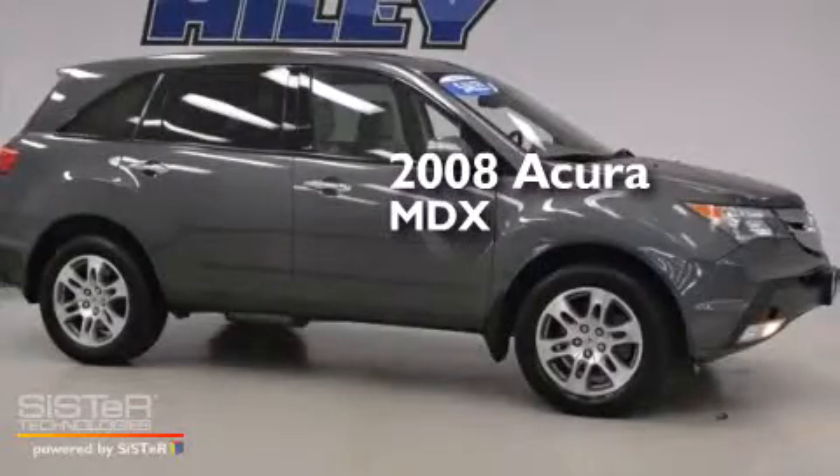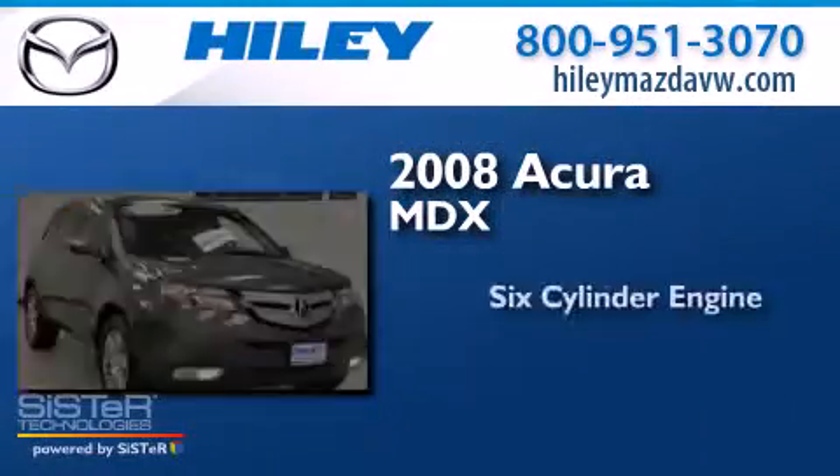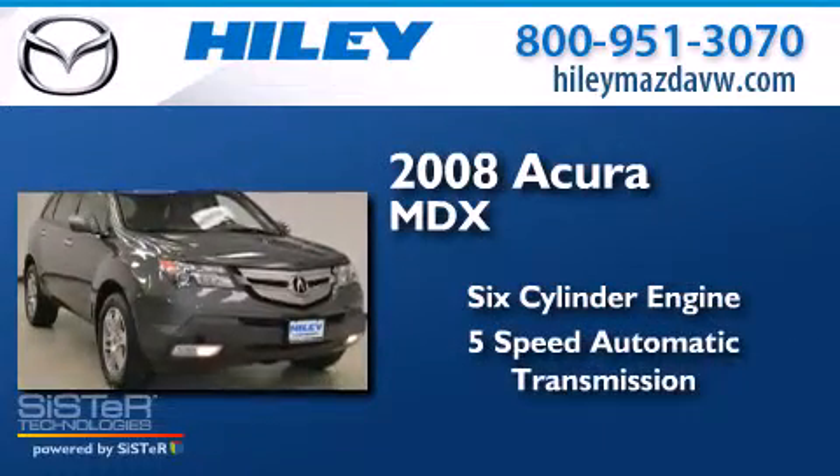This is a 2008 Acura MDX. It features a 6-cylinder engine and a 5-speed automatic transmission.